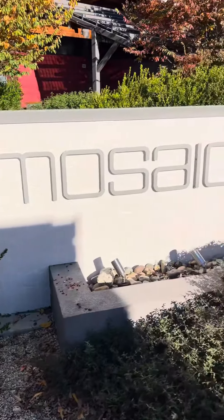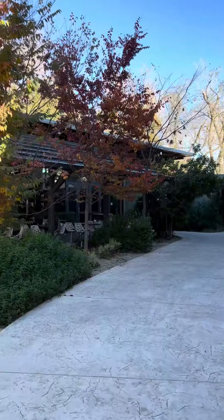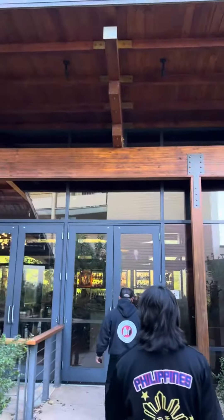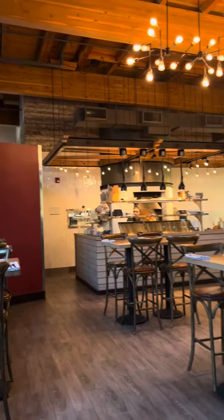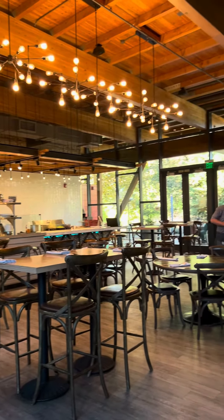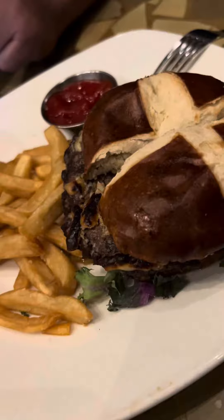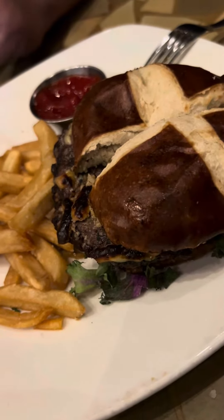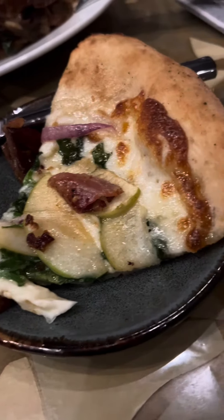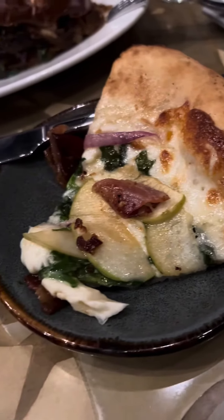After walking, we decided to go to Mosaic Restaurant, which is part of the Sheraton Redding Hotel nearby the Sundial Bridge. Their menu features small and shared plates of California cuisine and drinks in a modern rustic setting. We tried their popular Mosaic Burger and their stone oven apple pie pizza. That's it for today's vlog — I hope you enjoyed watching, bye!